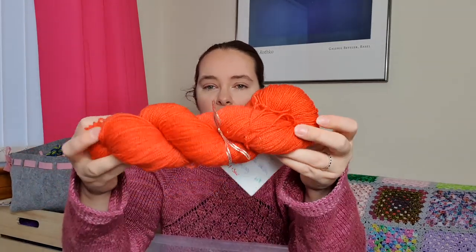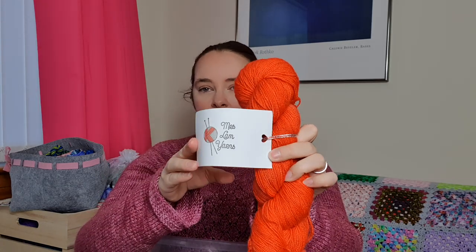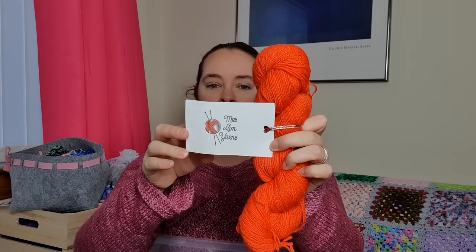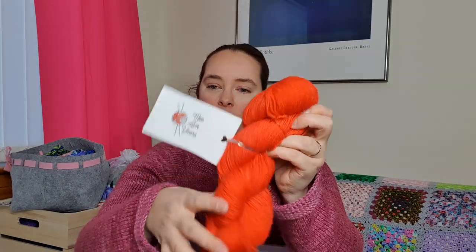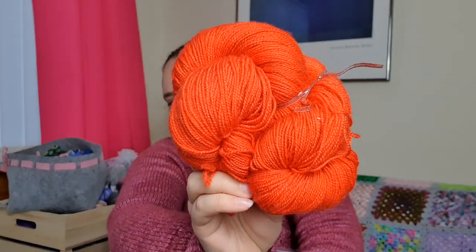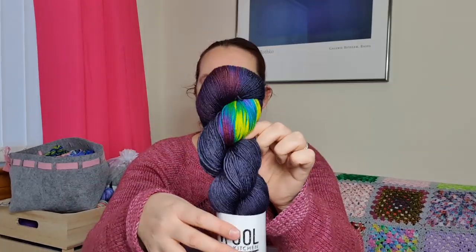I've got this lovely bright orangey-red skein from Ellen at Mrs Lamb's Yarns, which I was talking about the other day. I actually received this one in a swap with Ellen and this is her Sweet and Sour colorway on a bronze Stellina base - it is really colorful and really bright. I definitely need to pair that with something else in some kind of project.